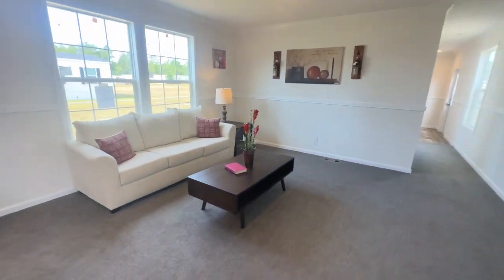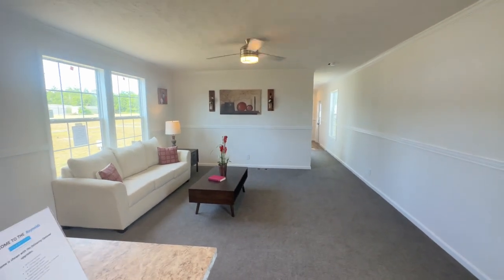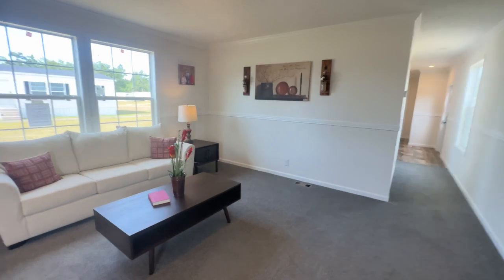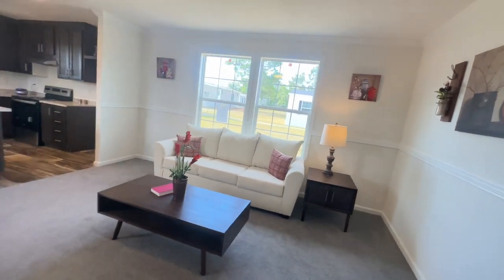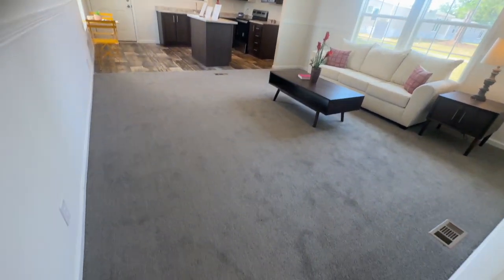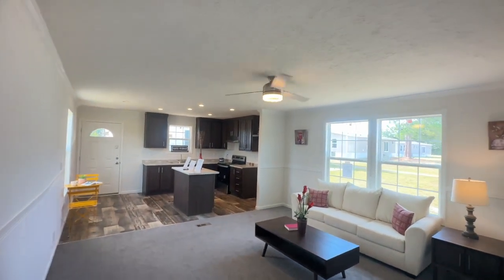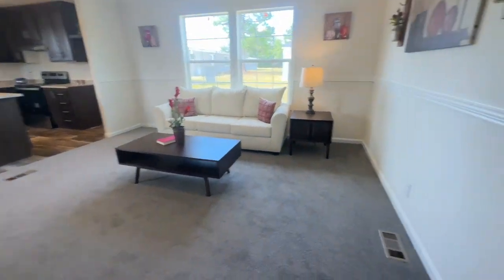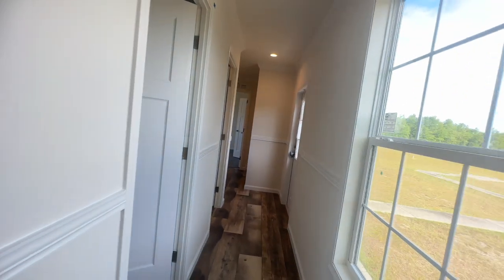The kitchen overlooks a really nice size living room area. You've got space to put a nice size TV up on that wall and space for all the furniture you would desire. There's only a couch and two tables in here right now, but look how much more space you have. You even have a ceiling fan in here to get the air flowing. I love the fact that they have can lighting in this house as well.